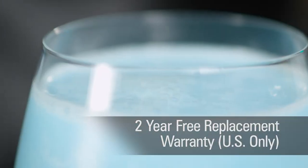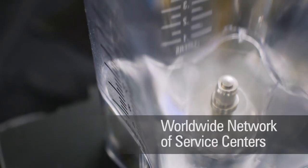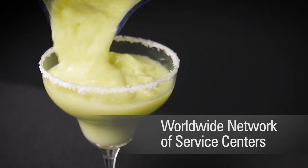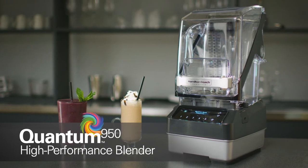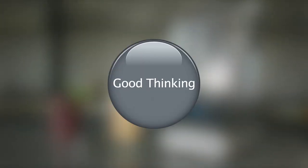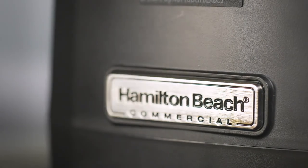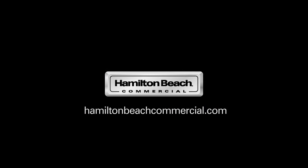In the US, we also offer a free replacement warranty for the first two years. If for some reason we can't get you back up and running over the phone, we'll send you a free replacement unit. Plus, if you ever need support, you can rely on our worldwide network of service centers. That's why we call it a Quantum leap forward — more good thinking from Hamilton Beach Commercial. Visit hamiltonbeachcommercial.com to find out more.